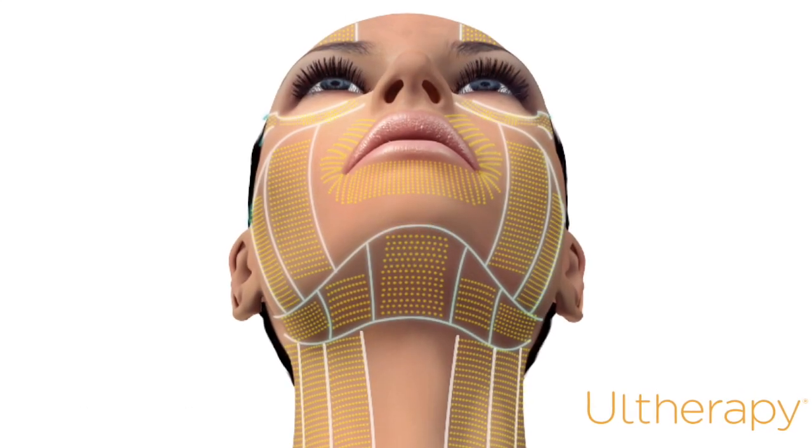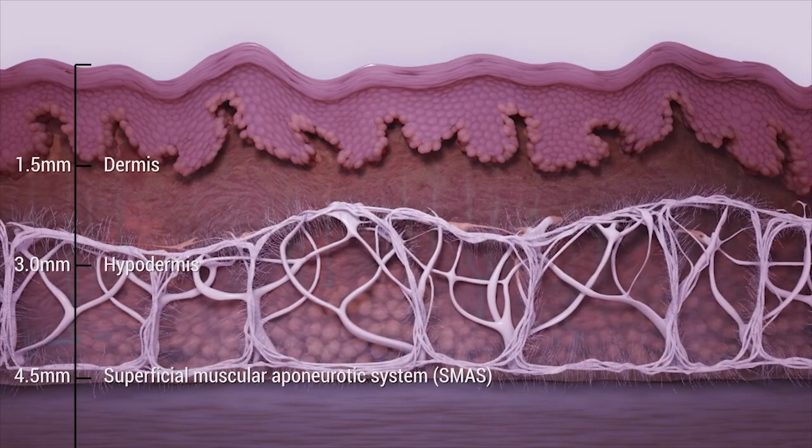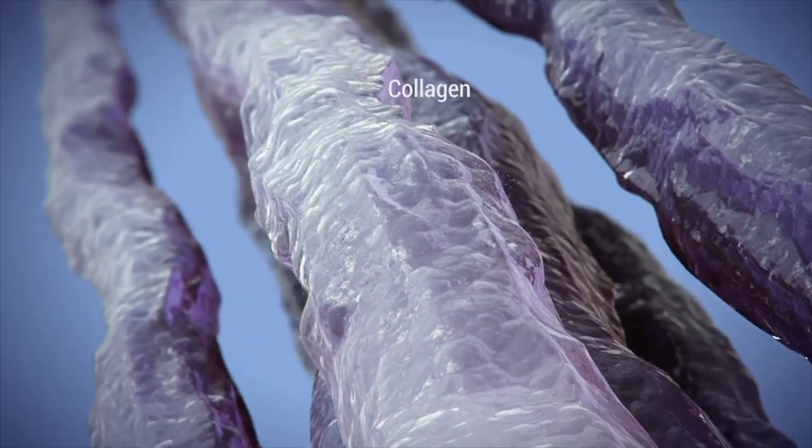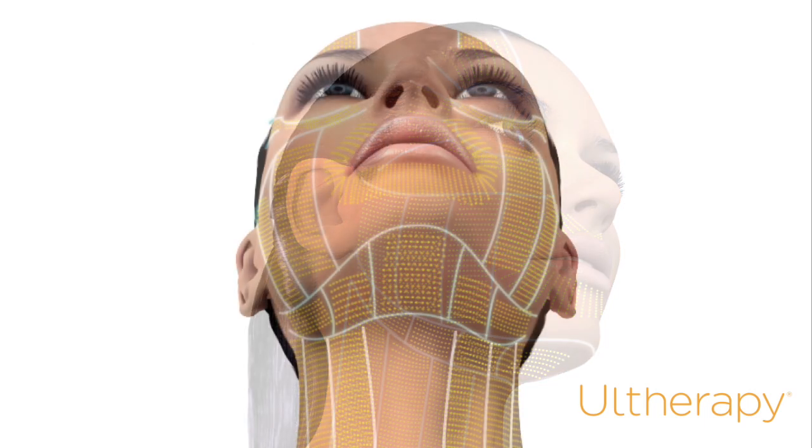With age, skin loses its elasticity and the signs of aging become more visible. Beneath the skin's surface, structural proteins such as collagen decrease over time. This leads to a decrease in skin's elasticity and contributes to sagging and the forming of wrinkles.